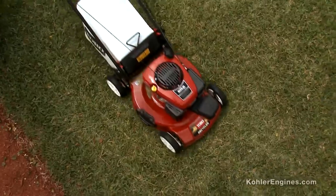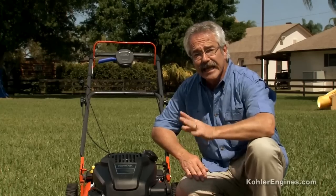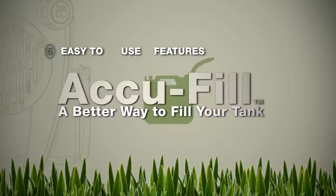And when it comes to walk-behind mowers, these Kohler Courage XT series engines are designed to make mowing as effortless as possible. These engines combine the legendary reliability and performance of Kohler's commercial-grade engines with easy-to-use features like the all-new AccuFill.